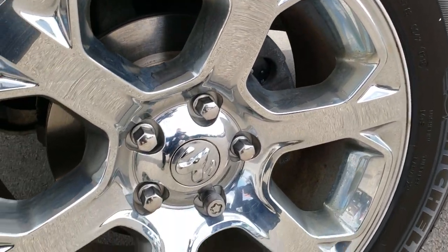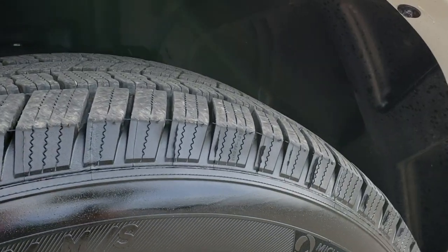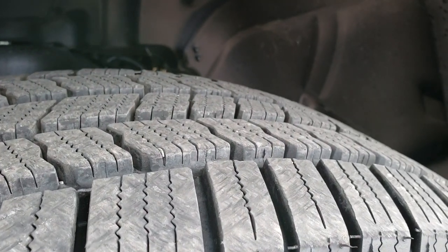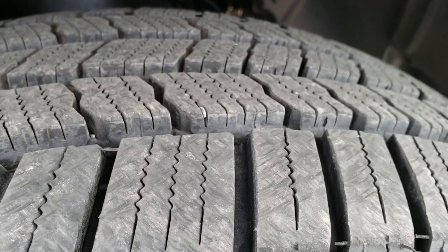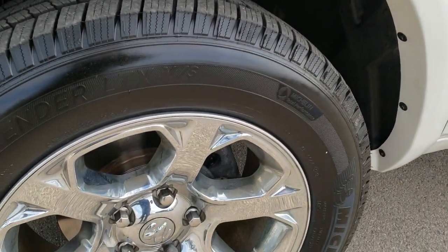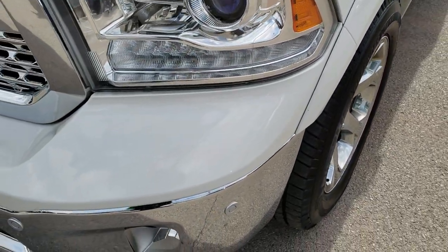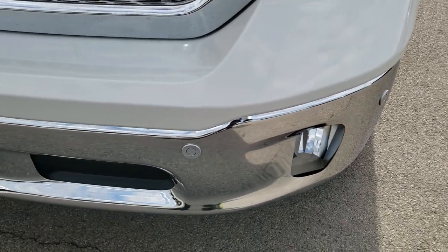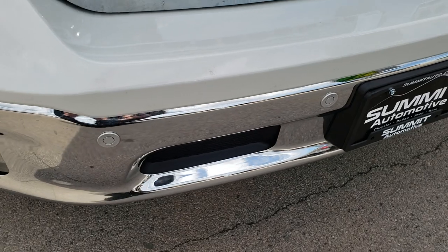It comes with 20-inch factory alloy rims with chrome covers and Michelin Defender 275-60R20 tires with about 80 to 90% of the tread left. Looks like brand new brakes in the front. It has the LED running lights, projector headlamps, and front bumper parking sensors — no dents or dings on that front bumper.